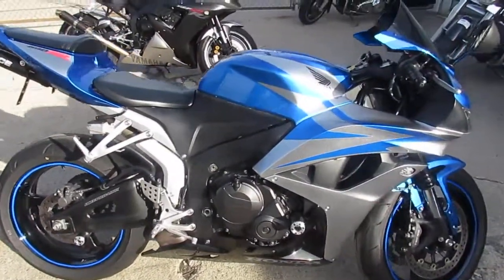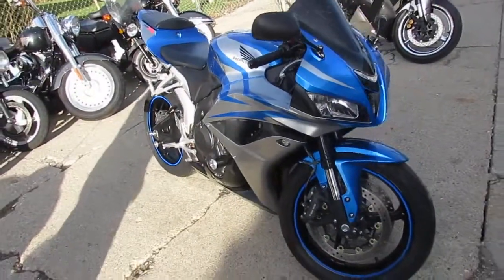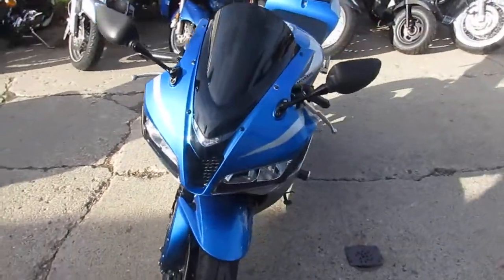No dents, no dings, no scratches — sharp bike, no disappointments in this one. Only 14,000 miles. The bike's only $4,999. You don't get much for under five grand and this one's perfect.